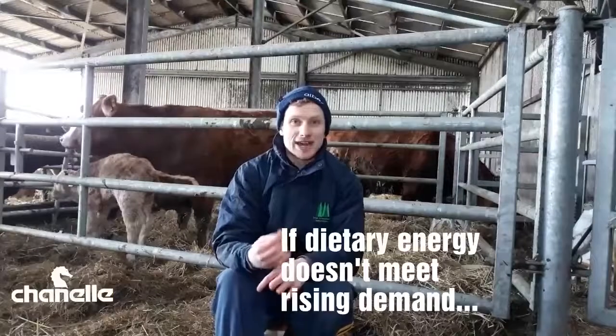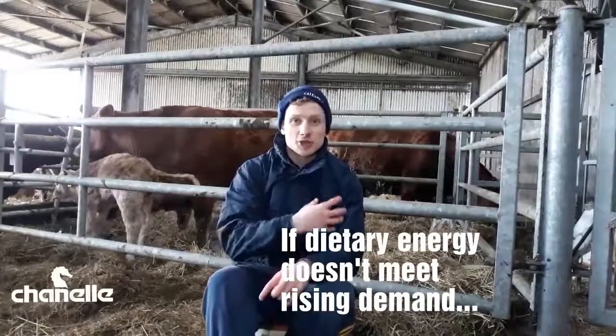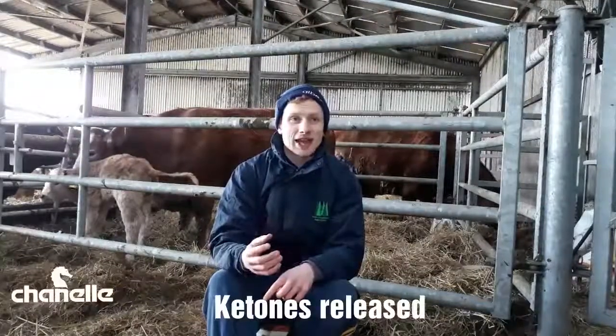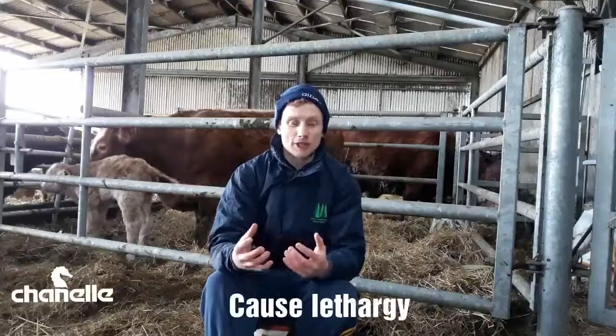Towards the end of gestation, as the lambs are developing inside our ewe, her energy demand increases. And if her diet isn't tweaked to meet that energy demand, she starts using up her own fat reserves. When an animal does that, they release compounds called ketones into their bloodstream. These ketones have a secondary effect of making the animal quite dull or dopey, and a dopey animal is going to eat less, so we get a massive energy imbalance as a result.